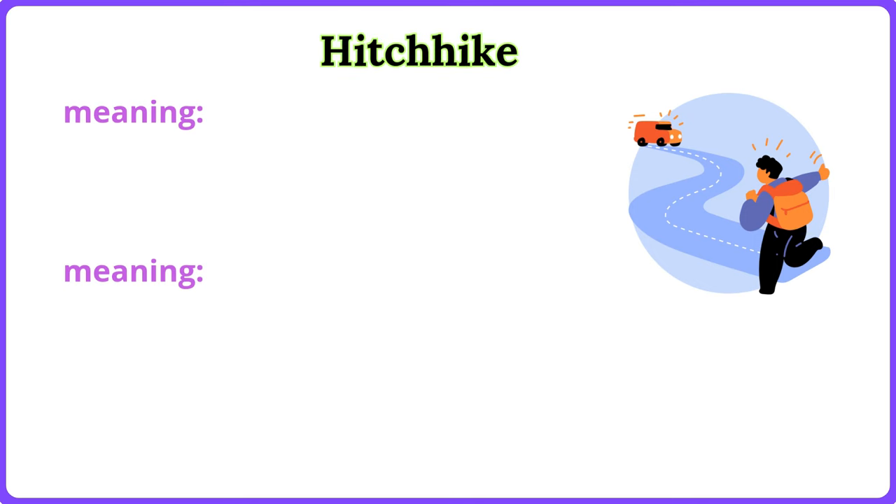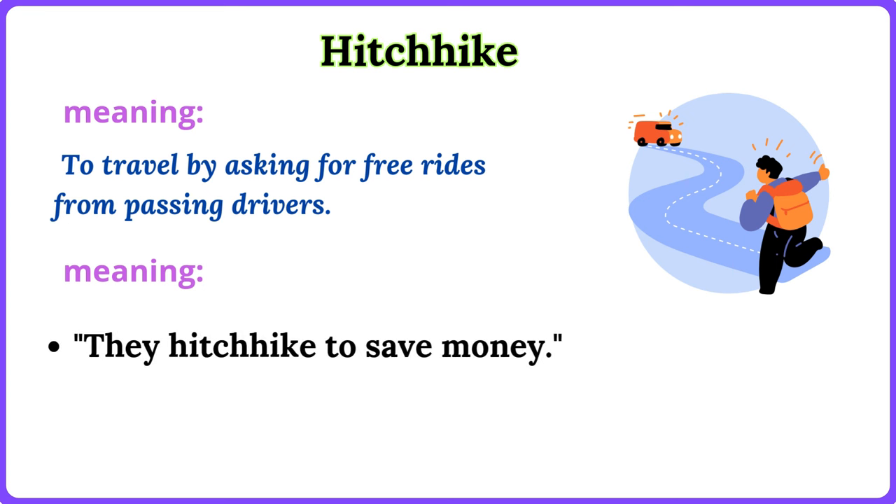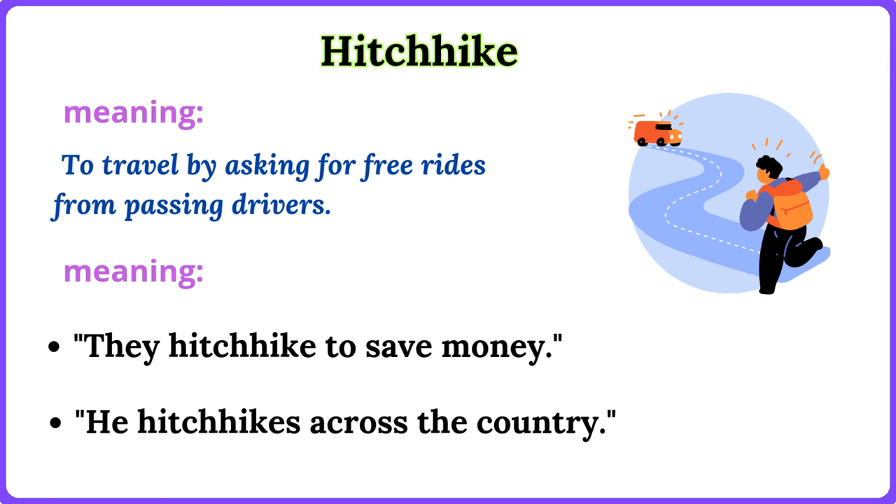Hitchhike. To travel by asking for free rides from passing drivers. They hitchhike to save money. He hitchhikes across the country.